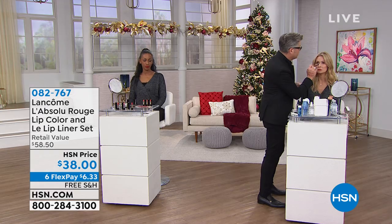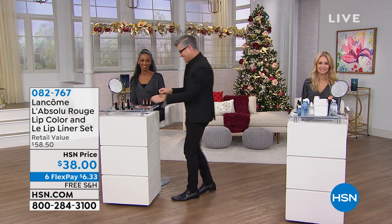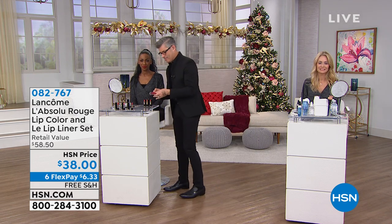I've got some beautiful lips for you and I'm going to head right over to Robert, because Robert Cook is here and he is the international makeup artist for Lancôme. And Robert, we know it's all about a good lip, right?